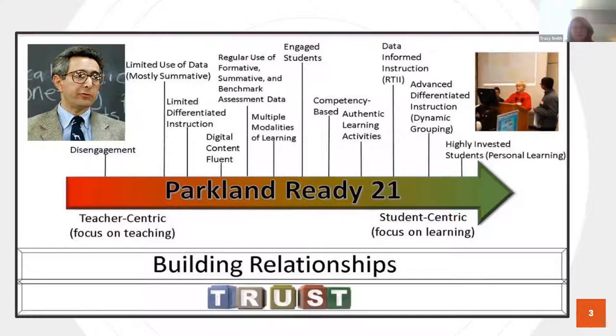I just want to note that we were very careful and specific about not writing one word in there. Technology — you don't see technology anywhere on this continuum. As Tracy said, it's all about building relationships and trust. As we progress through the transitions we've made over the last year and a half, having those relationships established with our teachers and with our students has led to some success.